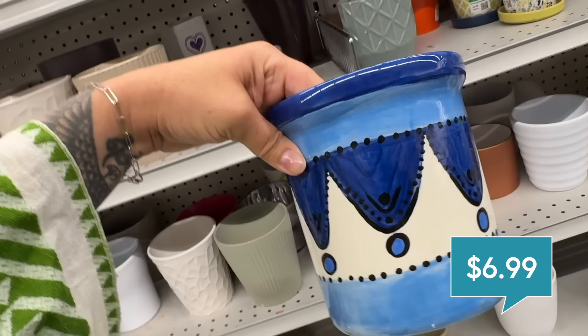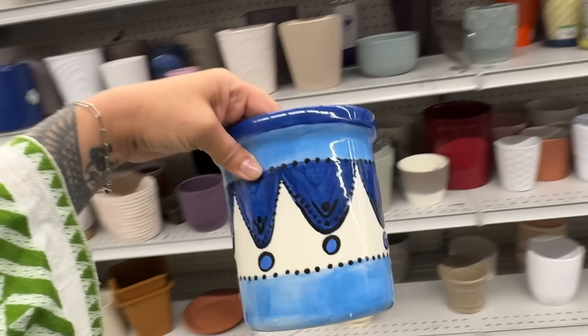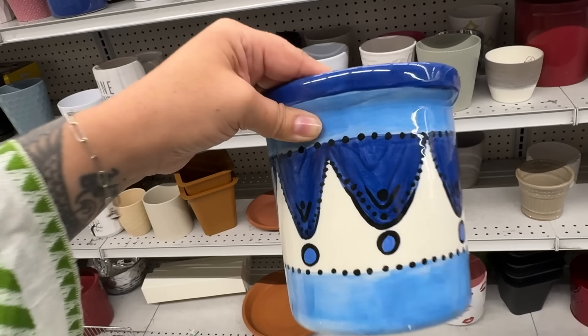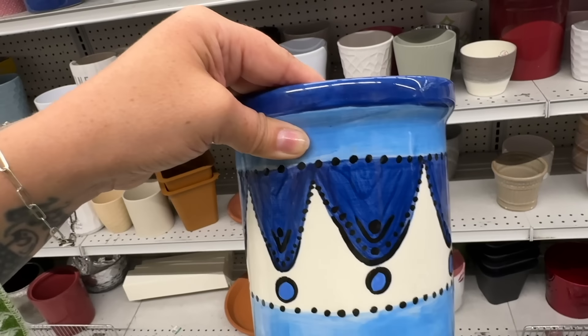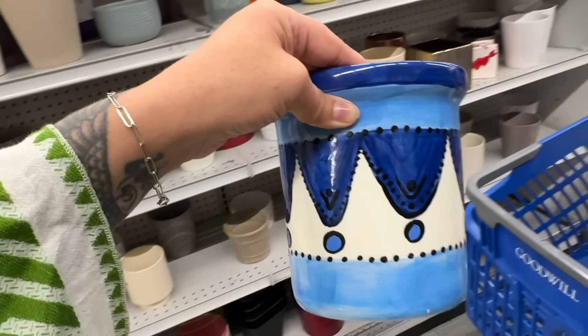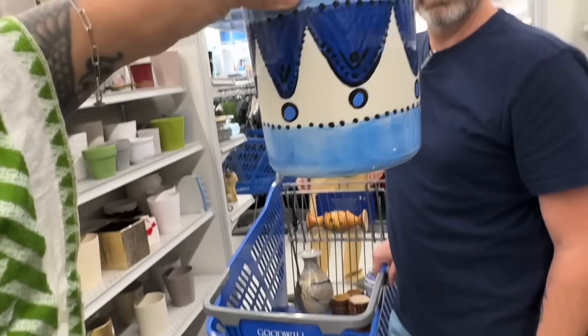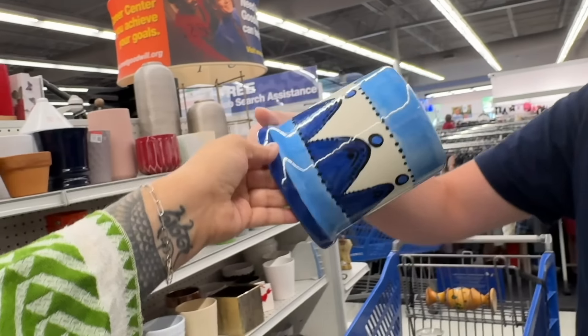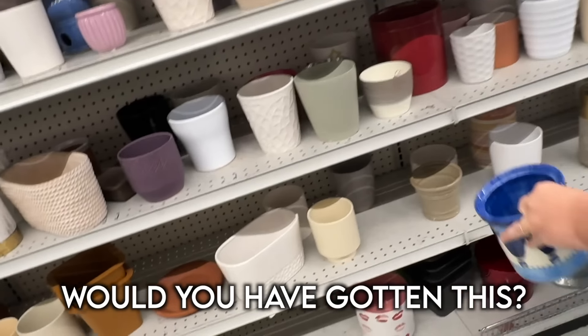$6.99 — out of all these pots this is the only one that kind of stood out to me. This would make a really good utensil crock. I'm on the fence — let's get Jesse's take. For me, I wouldn't get it — it's a no. That one took me a minute.